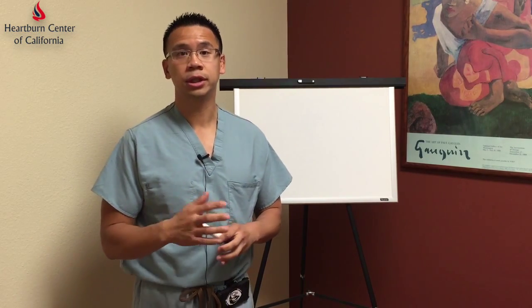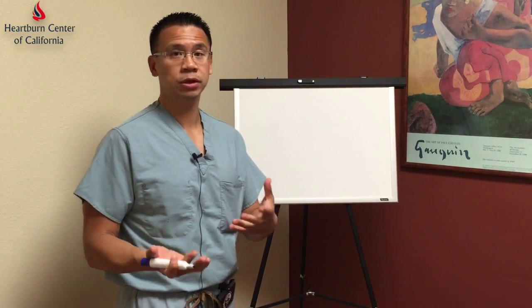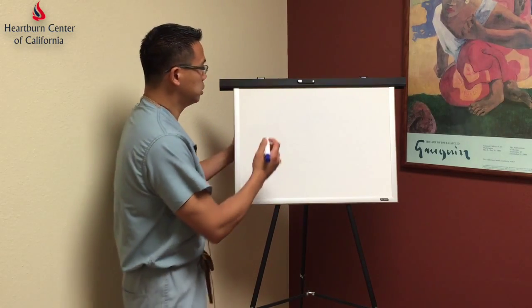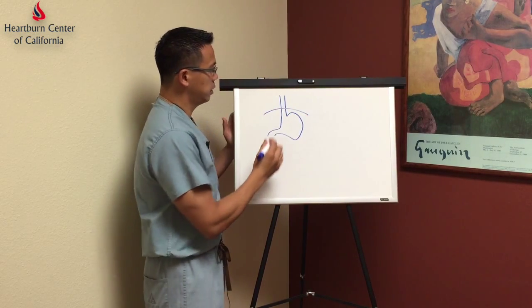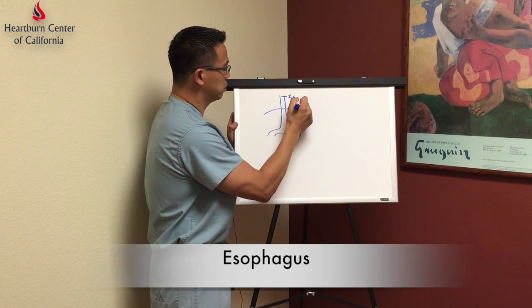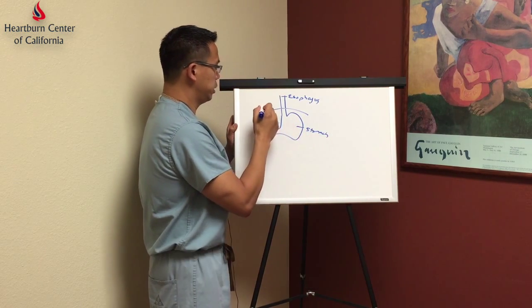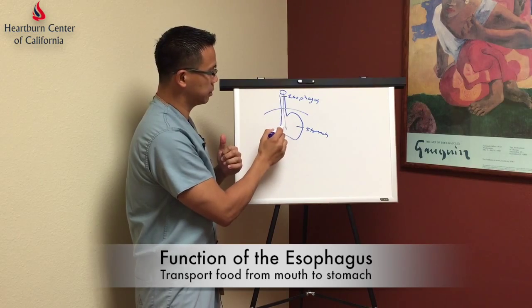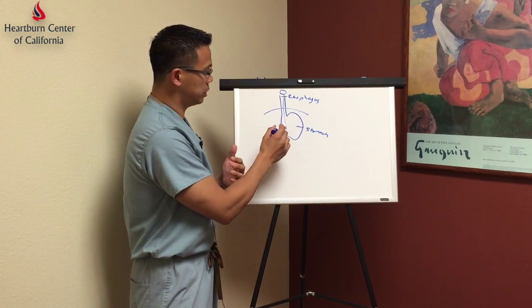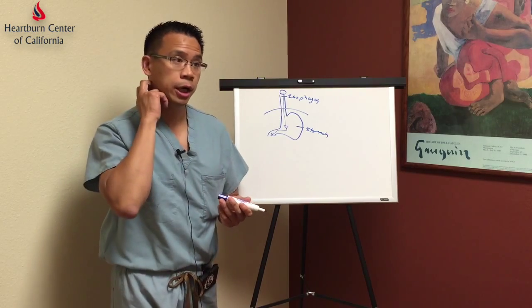In order to talk about the surgery, it's very important to understand first the pathology or the reason why people can have reflux. To do that, it's important to draw what we call normal anatomy first. What we see here in normal anatomy is a picture of the esophagus and a picture of the stomach. The function of the esophagus is to transport food from your mouth down into your stomach.